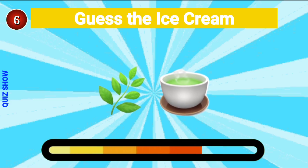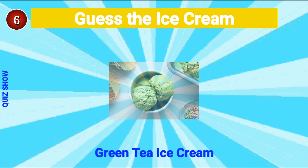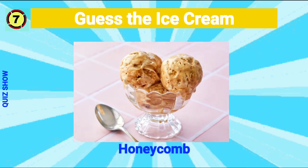Guess the ice cream — it's green tea ice cream! Guess the ice cream — it's honeycomb flavor!